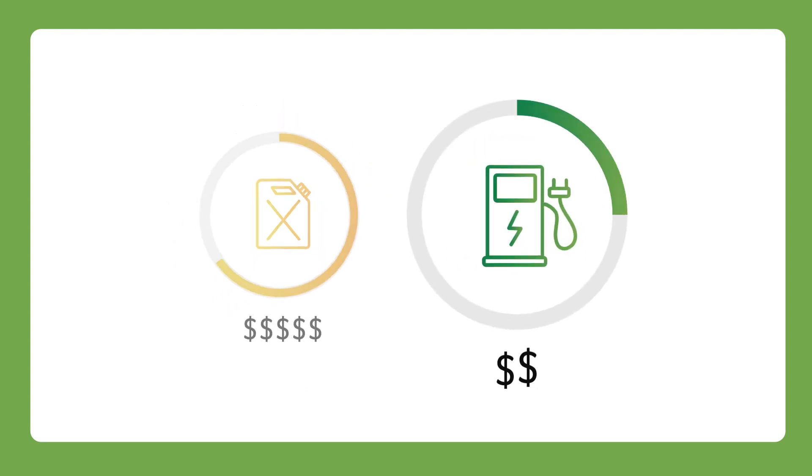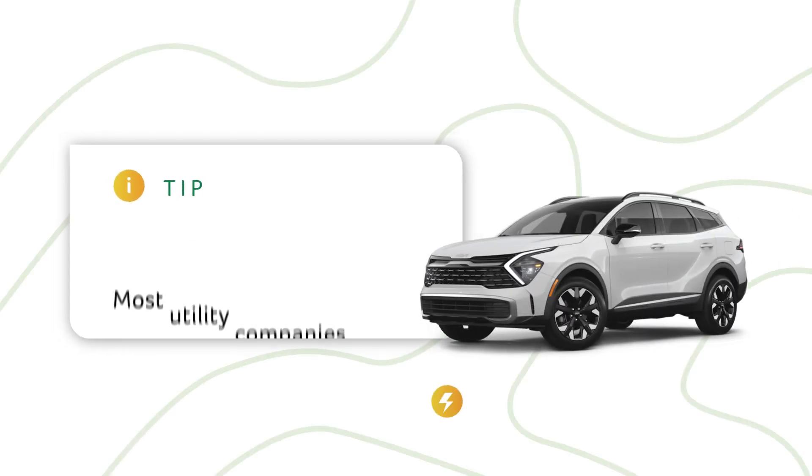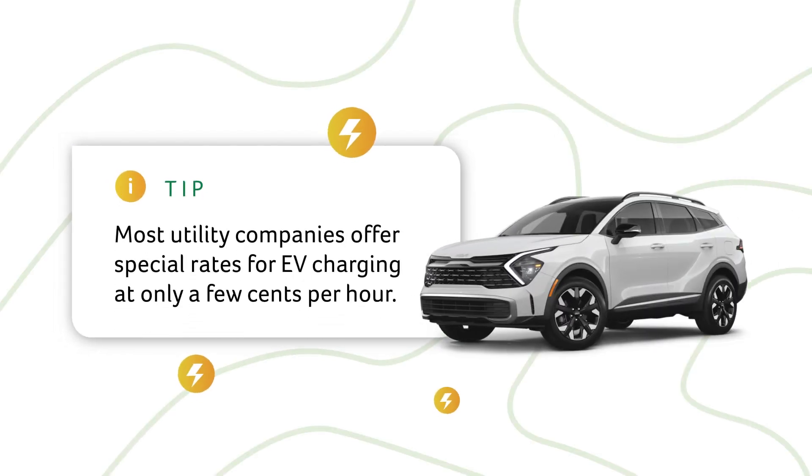Fuel costs will depend on how much the gas engine is used. Electricity is generally more price-stable and cheaper than gas, and most utility companies also offer special rates for EV charging that cost only a few cents per hour.